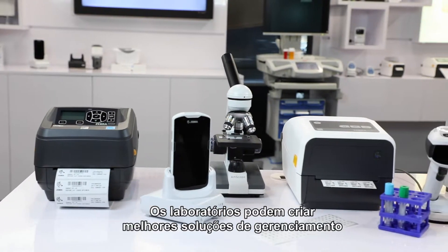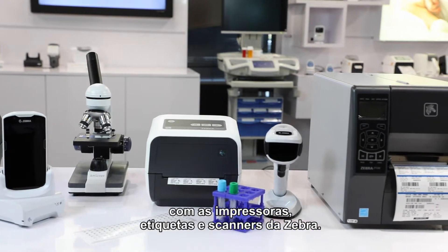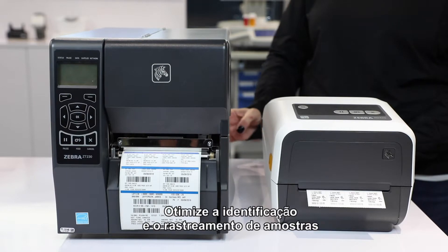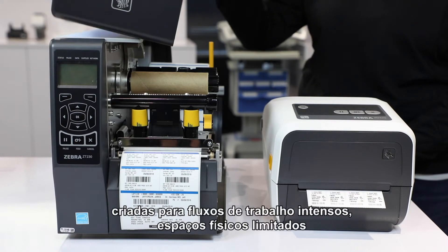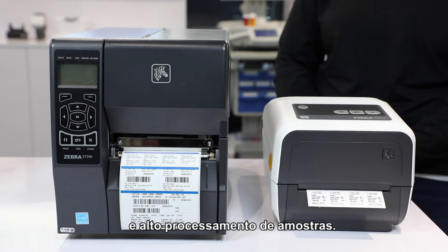Laboratories can build better management solutions to increase productivity and accuracy with Zebra printers, labels, and scanners. Enhance identification and tracking of specimens with industrial and RFID desktop printers designed for busy workflows, limited physical spaces, and high-volume specimen processing.